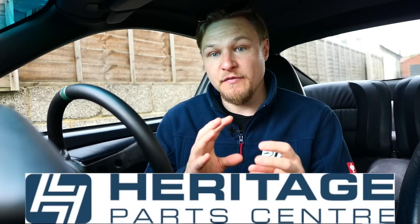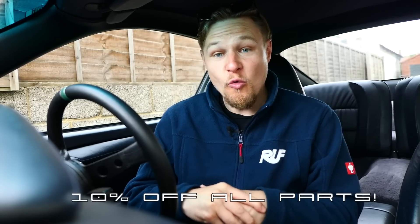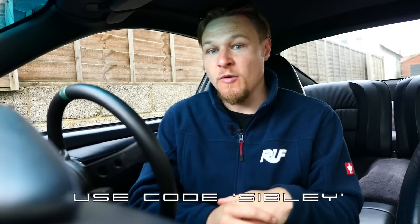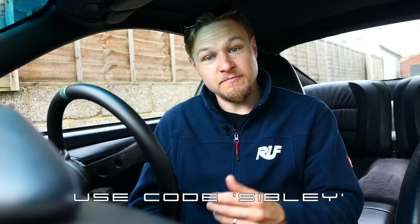Now, of the plethora of parts going on the car — and there are a lot — most of them have been supplied by the very good guys and girls at Heritage Parts Center, a classic VW and Porsche parts supplier based here in the UK, in West Sussex. Parts going on the car this episode include Miler front drop links for the anti-roll bar, a front undertray, and Goodrich stainless steel braided hoses. Heritage Parts Center are offering 10% off all parts purchased online at heritagepartscenter.com — enter code SIBLEY at the checkout.